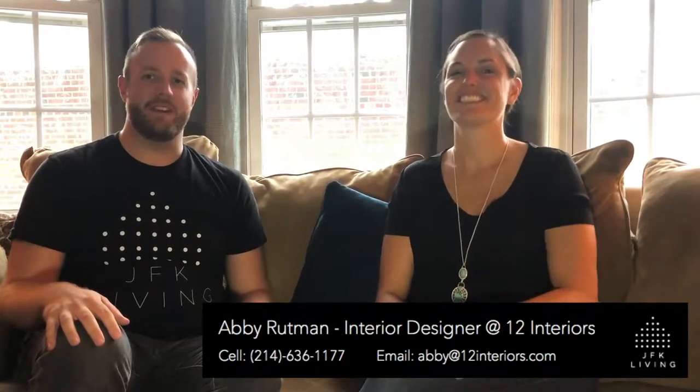Hi everyone, this is Pip from JFK Living and it is What's Hot Wednesday. I'm very excited to introduce you to Abby from 12 Interiors, who's going to be running the segment giving you all the best design tips for your interior. So Abby, what do you have for us this week?